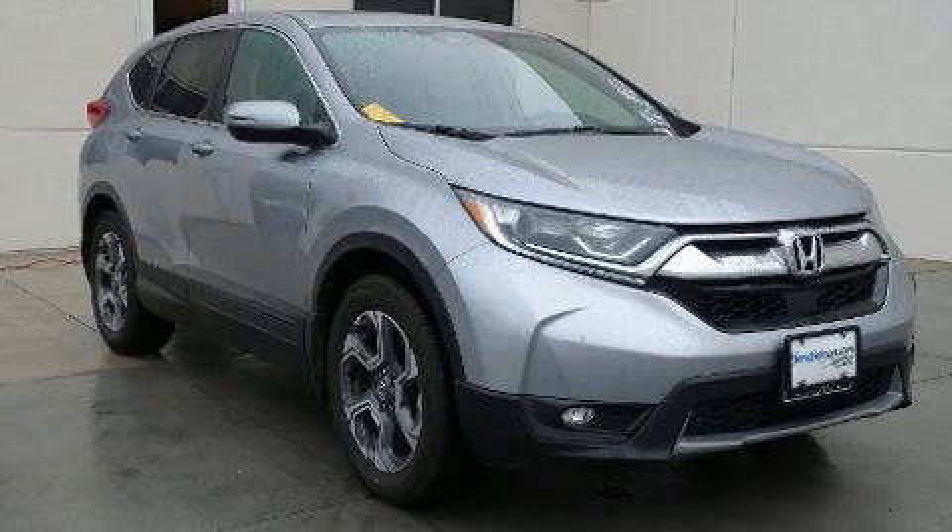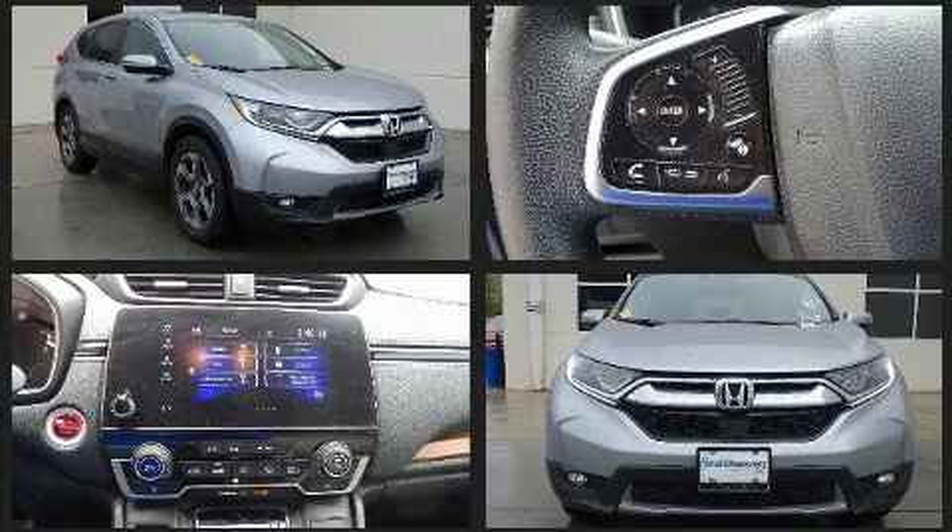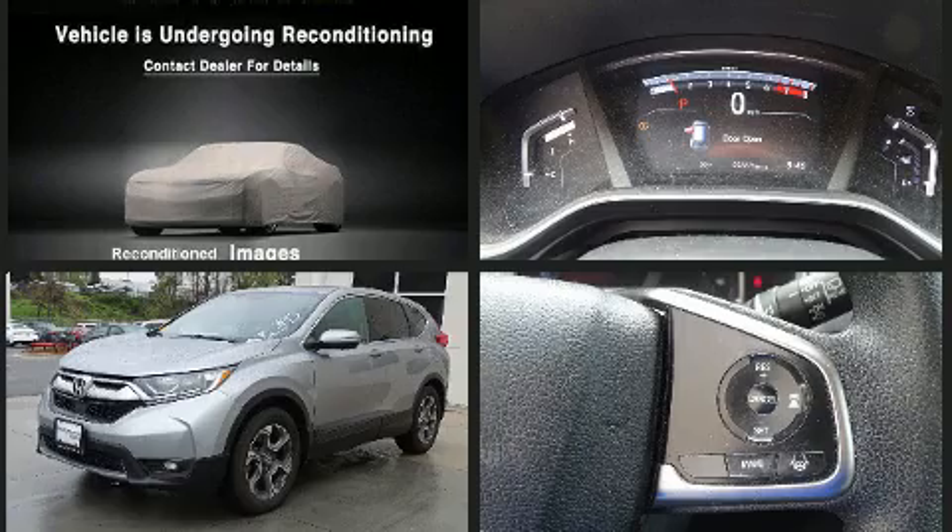Get excited about the 2017 Honda CR-V. Smooth gear shifts are achieved thanks to the efficient four-cylinder engine, and for added security, dynamic stability control supplements the drivetrain.